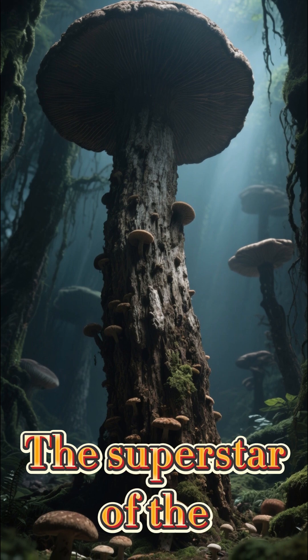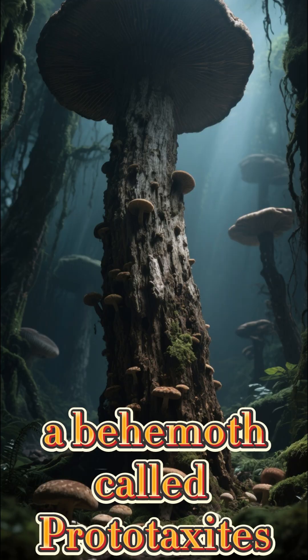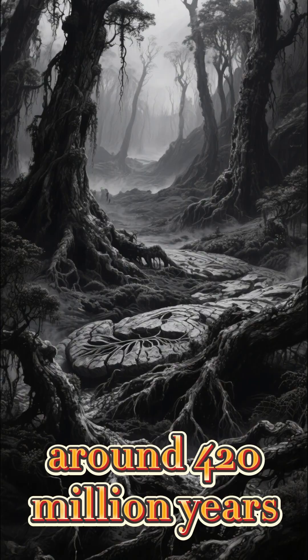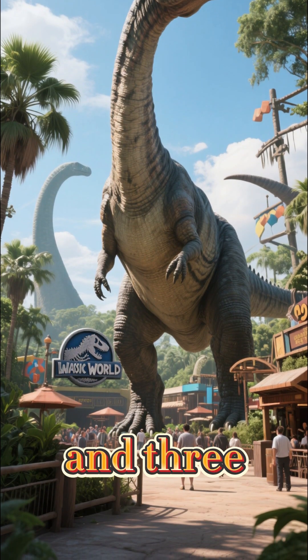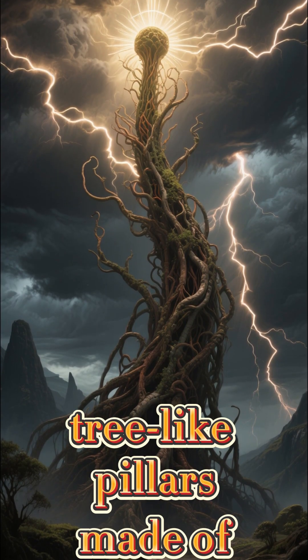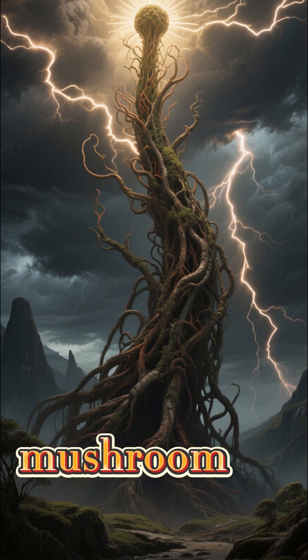The superstar of the ancient fungal world was a behemoth called Prototaxites. Before trees dominated the landscape, around 420 million years ago, these giants towered up to 29 feet tall and 3 feet wide. They were tree-like, woven from fungal filaments, unlike any soft, capped mushroom we know.